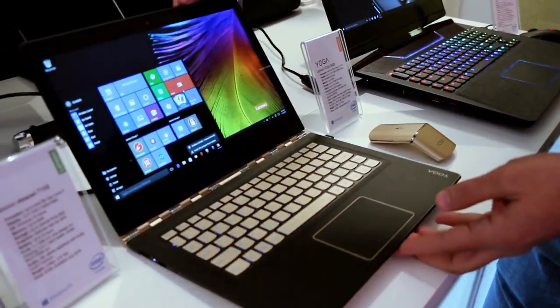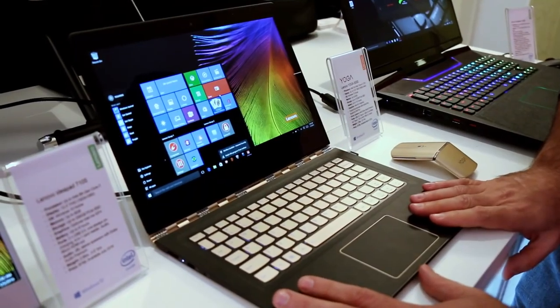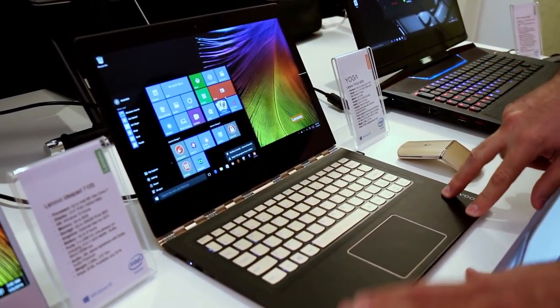This particular machine is rated for up to 10 and a half hours of battery life during video playback. I love this champagne color with the black — I think this machine is simply gorgeous. Starting price is $1,099, with availability starting in March of 2016.